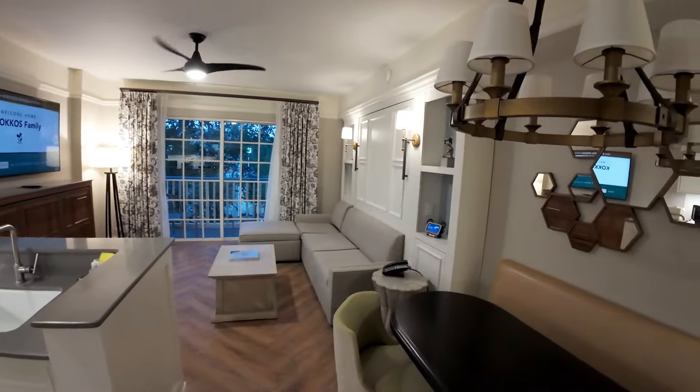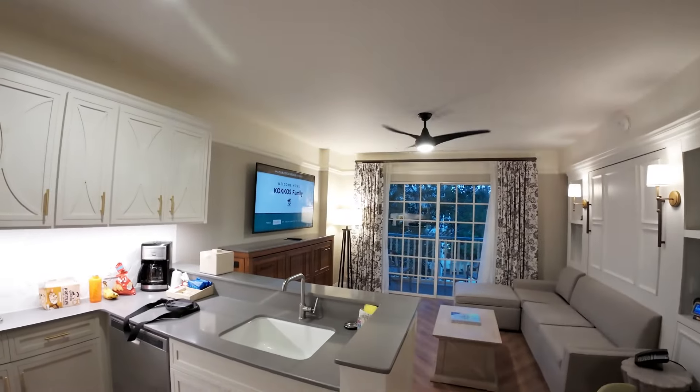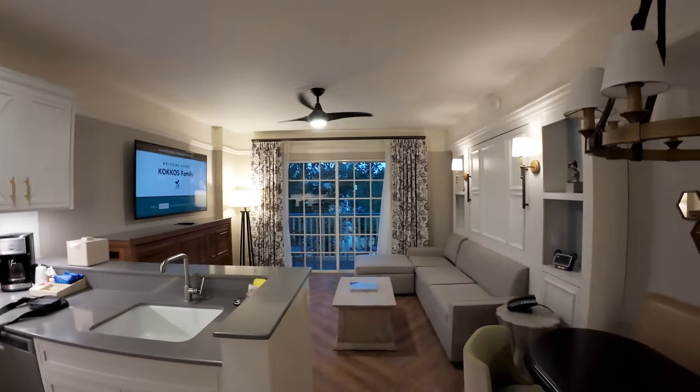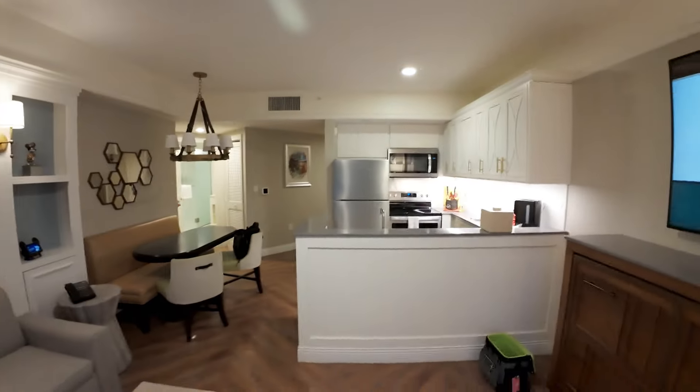That's pretty much our tour — a very nice one-bedroom upgrade. Disney messed it up so they fixed it for us, and yeah, this will do for the next couple days. If you enjoyed it, hit that thumbs up button, subscribe, and we'll see you in the next video. We've got Christmas trees to go see!